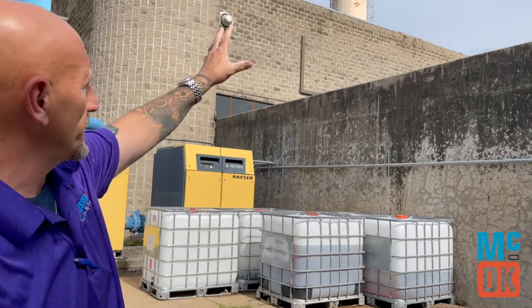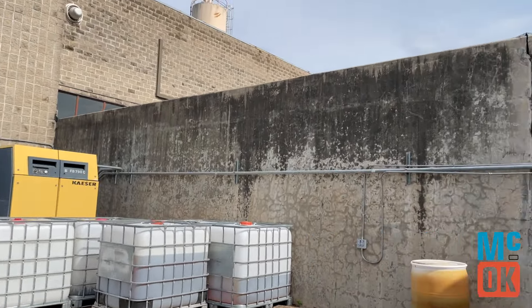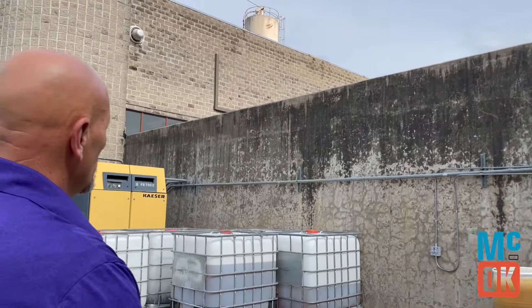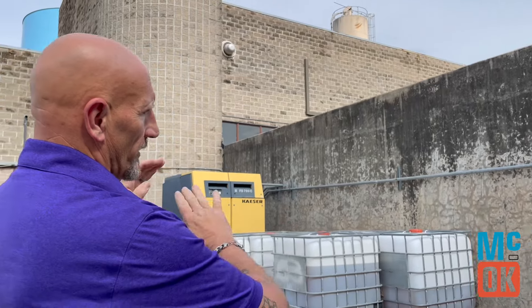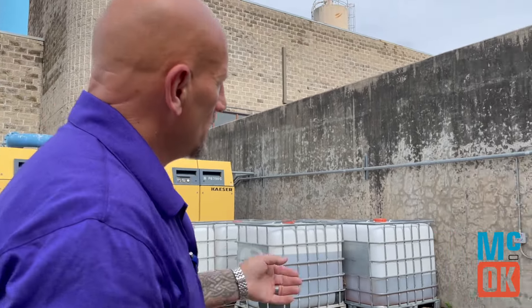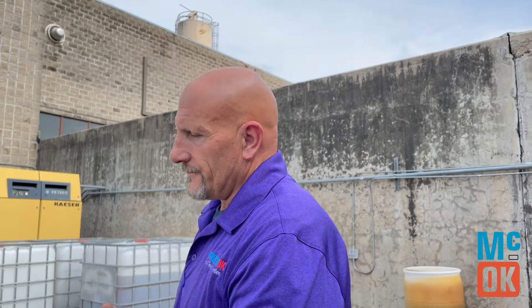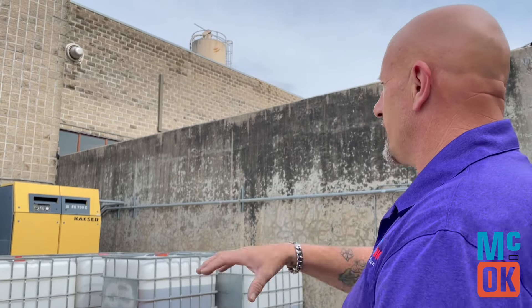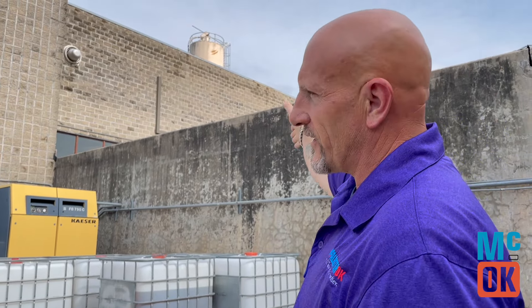It's actually this whole building — the back side of this is the clear well. And that's after the chlorine is added for disinfection. We have to add the chlorine on the back side of the treatment because if you add chlorine before, then your chemicals won't react. So in order to get that good treatment, we have to get good disinfection at the end.